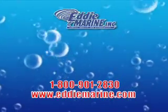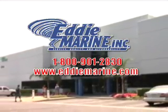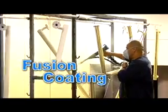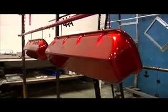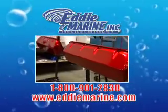Whether you've got a set of bezels or a car frame, Eddie Marine can turn anything metal into a work of art. Fusion Coating — it's the smart alternative to anodizing. The bright colors pop right off your parts. Fusion Coat by Eddie Marine: it's like candy for your eyes.